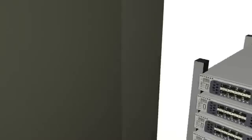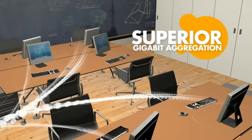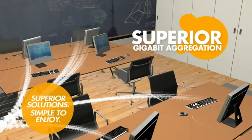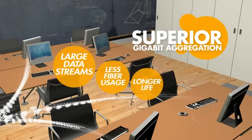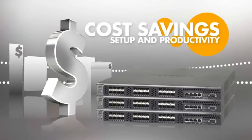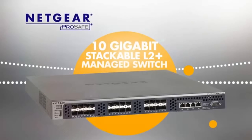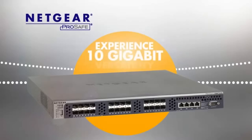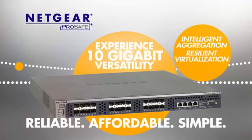A superior solution to aggregating multiple Gigabit Ethernet links, Netgear's technology makes it simple to enjoy better support of large data streams, less fiber usage, and a longer deployment lifetime — all saving costs both in setup and end-user productivity. Buy the Netgear ProSafe 10 Gigabit Stackable L2 Plus Managed Switch and experience the versatility of 10 Gigabit deployments with intelligent aggregation and resilient virtualization.